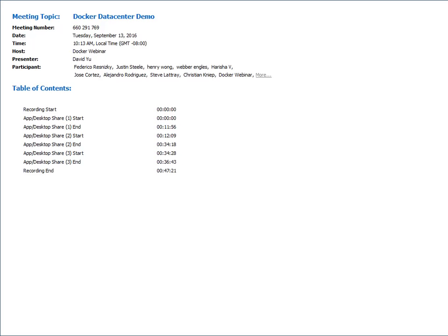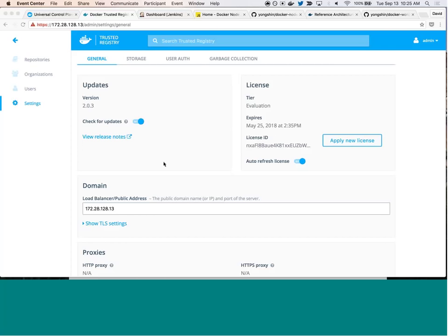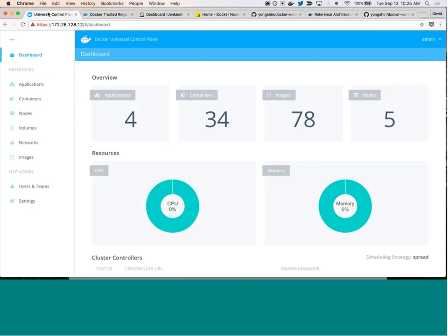With that, I'll push it over to David to walk through the demo. [David joins] Hey, guys, this is David — sorry about that, I was on mute. Thanks for joining us, and thanks Chris for that excellent overview of Docker Data Center.